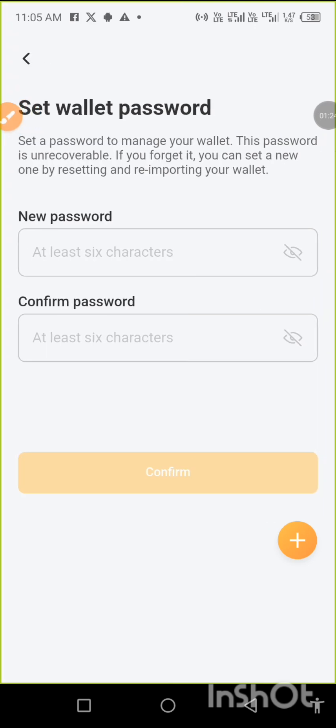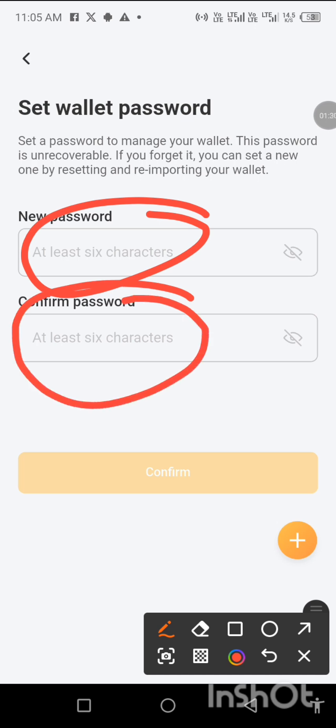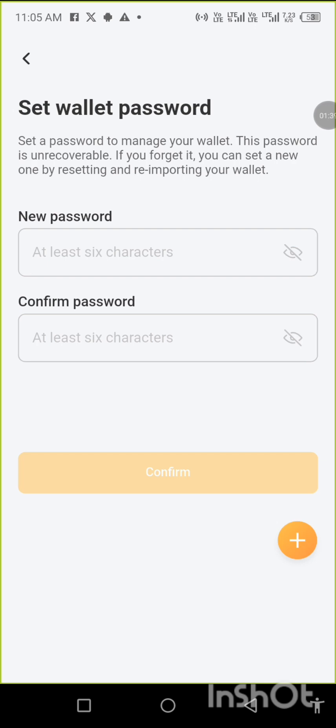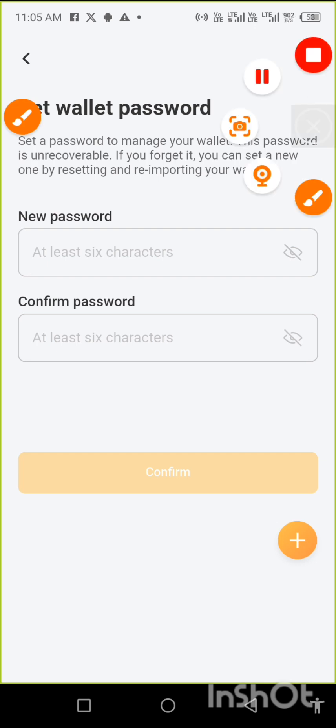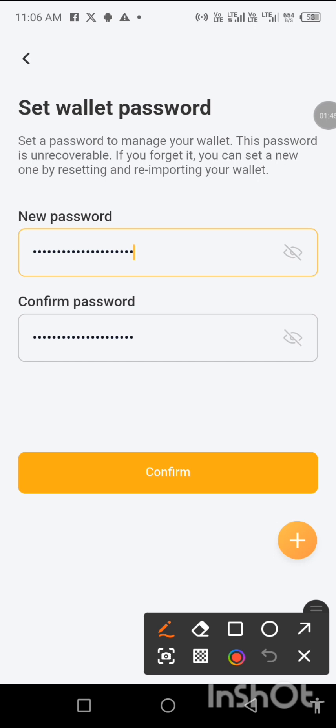We are creating a new password. You create your new password — it must be at least six characters, so six characters and above. After creating the password, click 'Confirm'.